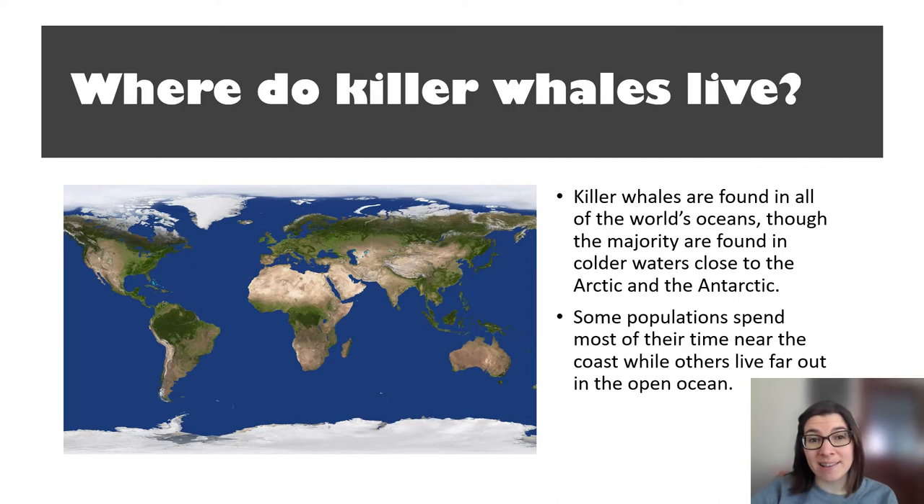Killer whales are found in all of the world's oceans, but the majority of them are found in colder waters — at the North Pole in the Arctic and at the South Pole in the Antarctic. They have a thick layer of fat called blubber, which helps to keep them warm in icy seas. Some populations spend most of their time near the coast, while others live far out in the open ocean — these are the different ecotypes we were talking about.